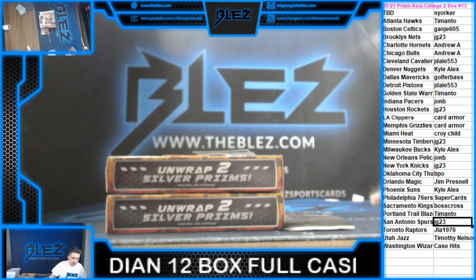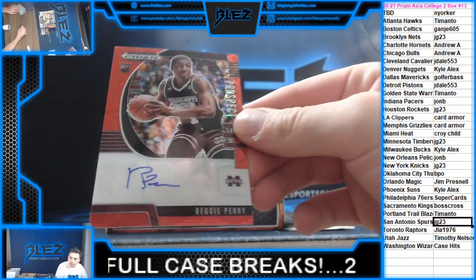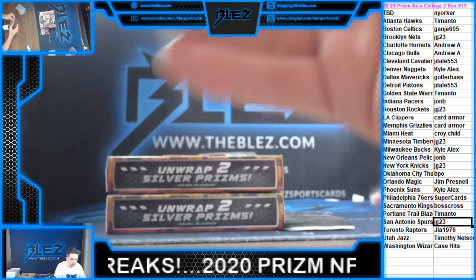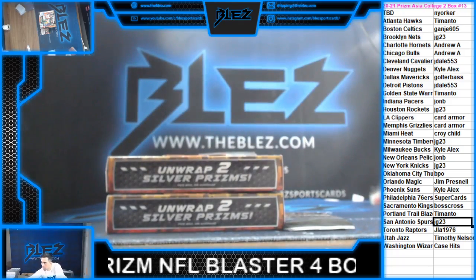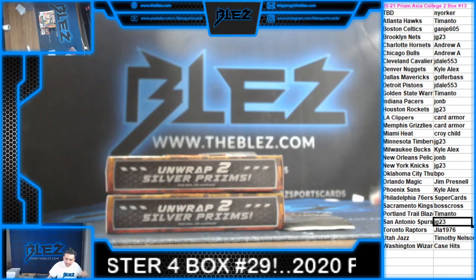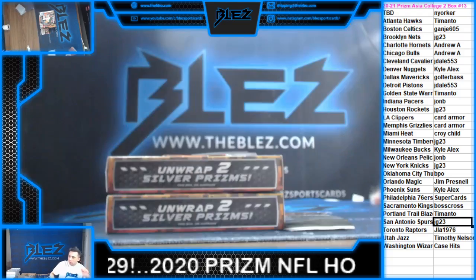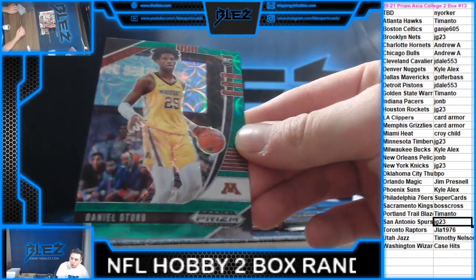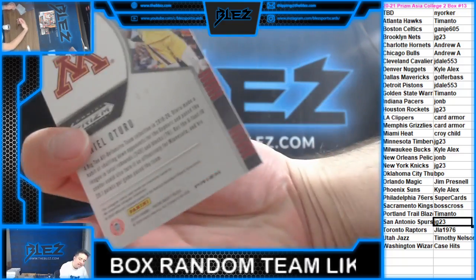Cassius Winston is Wizards. Then we have Reggie Perry, a to-88 auto. Reggie Perry — he's the Nets. We have green of Oturu for the Clippers. Green is to 88.